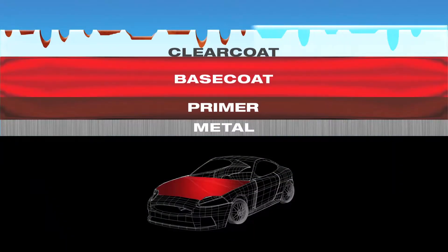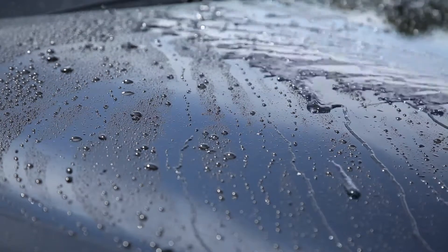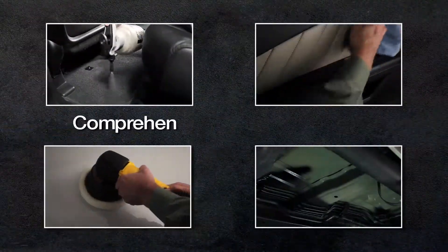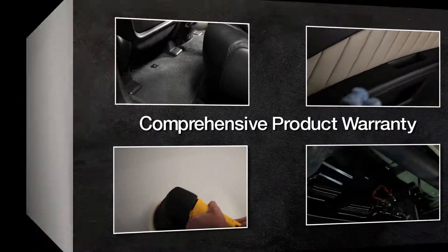You can protect your car with our appearance protection products, applied by factory-trained technicians, backed with the most comprehensive product warranty — we've got you covered. You've got to see it to believe it.